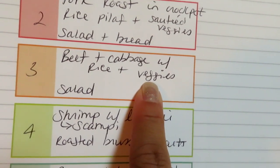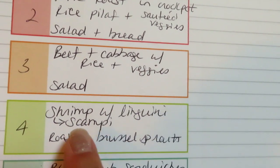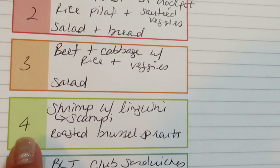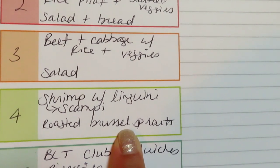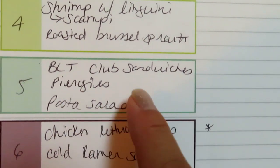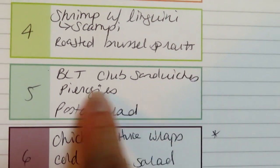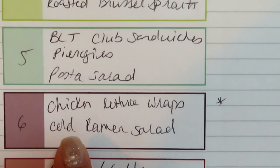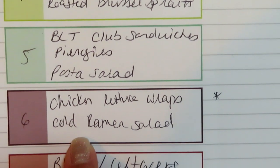I'll make a salad on the side for that one too. One night I'm doing shrimp scampi with linguine using the shrimp from BJ's, and I'll roast the Brussels sprouts I need to use up. I'm going to do a BLT club sandwich one night, and then pierogies with pasta salad as a cold side — kind of a light dinner except for the pierogies. Then I'll make my chicken lettuce wraps.